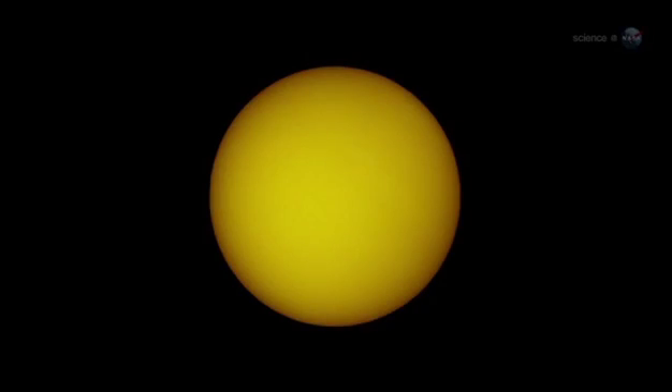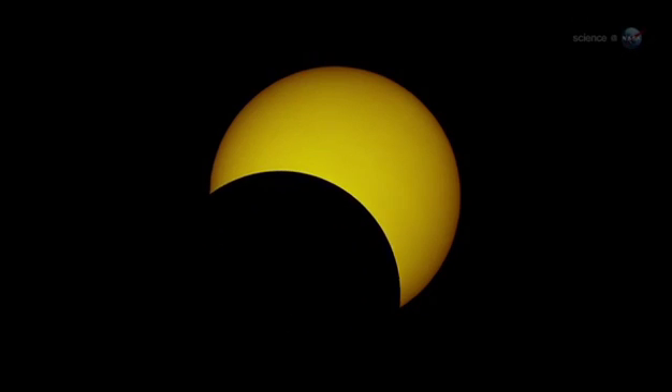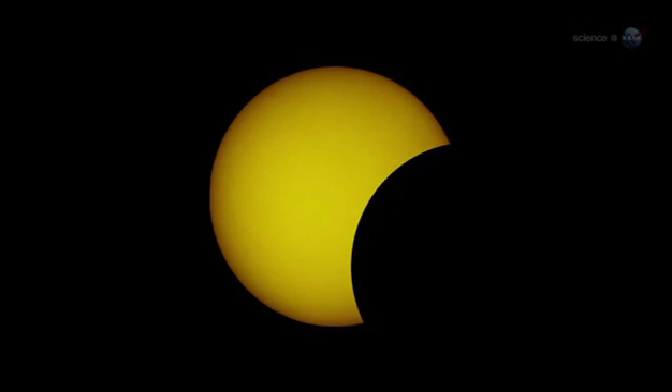Outside of this relatively narrow zone, the eclipse will be partial. Observers almost everywhere west of the Mississippi will see a crescent-shaped Sun as the Moon passes by off-center.